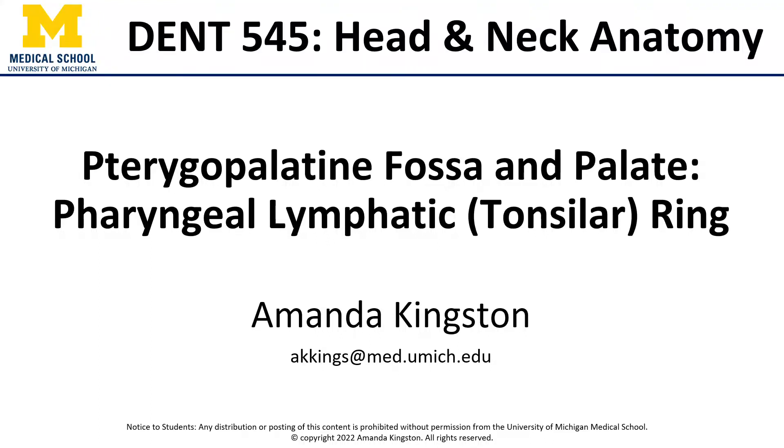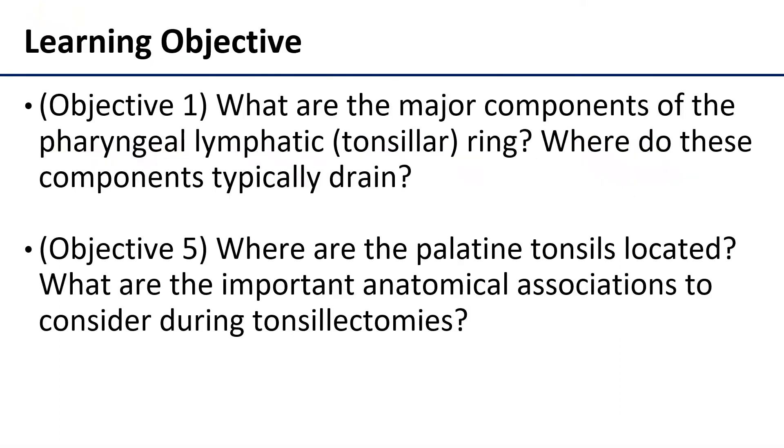Hi, this is Dr. Kingston, and in this video I'll be discussing the pharyngeal lymphatic or tonsillar ring and going into a little bit more detail on the palatine tonsil. I'm actually going to be working through two of the learning objectives in this video, discussing both the makeup and drainage of the pharyngeal tonsillar ring, and then we'll take a few minutes to talk specifically about the palatine tonsils in a little bit more detail.